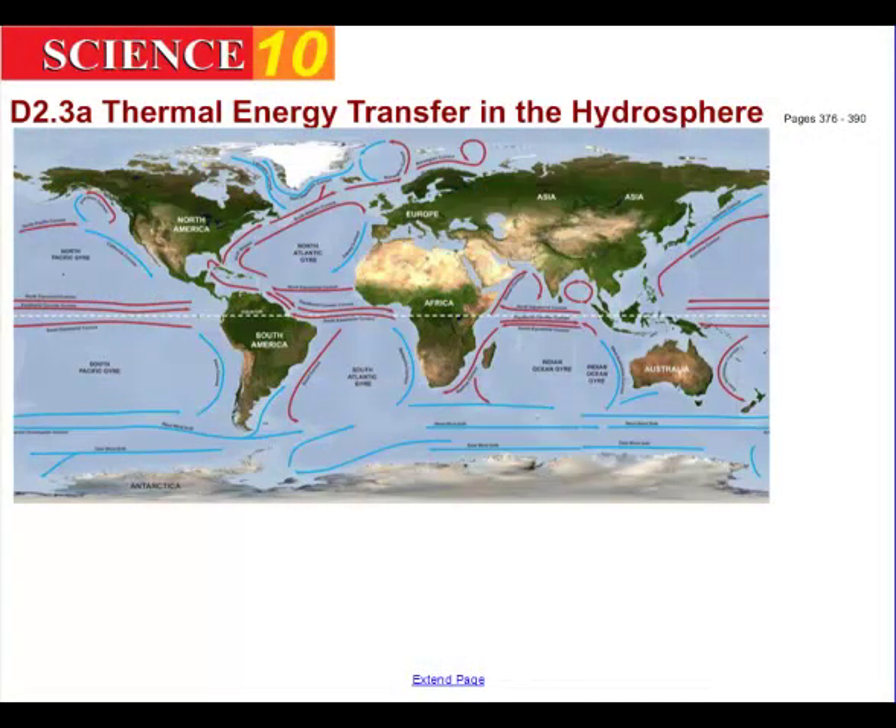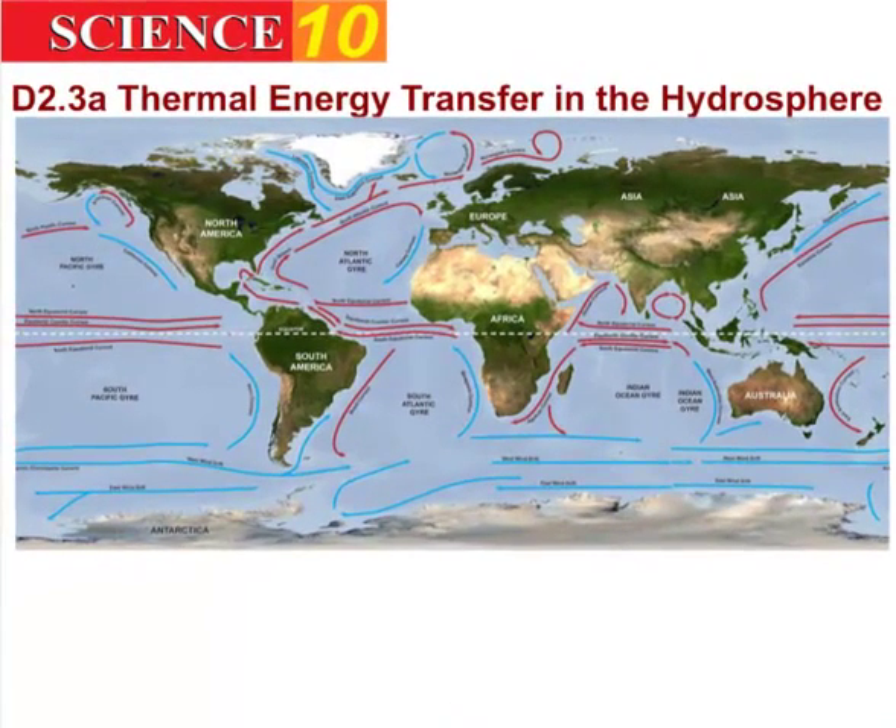We talked about thermal energy transfer in the atmosphere — does thermal energy transfer in the hydrosphere? The answer is yes. Water is a fluid, therefore it's subject to convection currents. Water holds on to an awful lot of heat; it has what we call a high specific heat capacity. The heat stored in water is much greater than the heat stored in air, and it has a huge impact upon the climate of the planet.